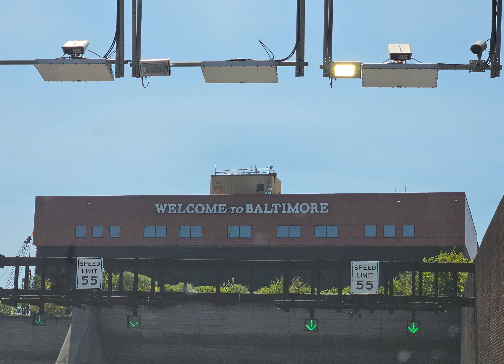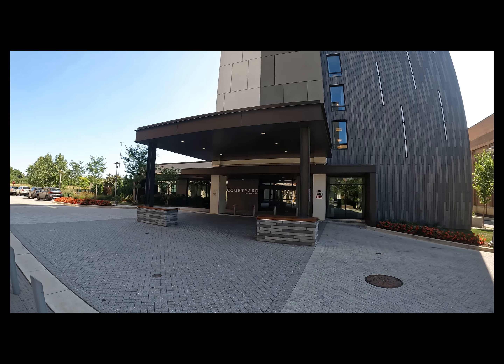We're going to start this one off on day one with just a short video showing you where we stayed, because I think it's a really cool hotel, and where we ate that night and breakfast the next morning.